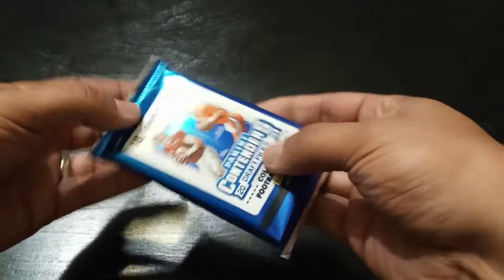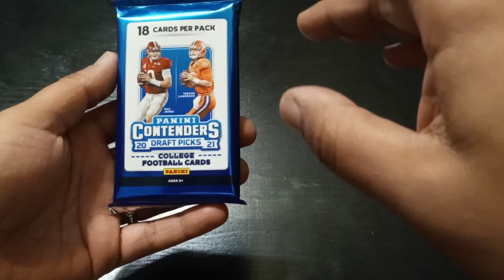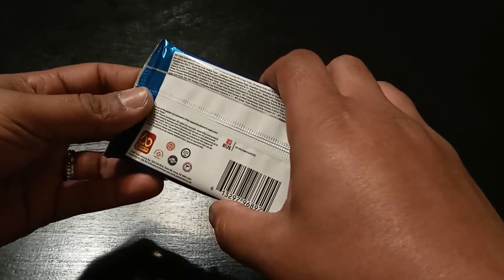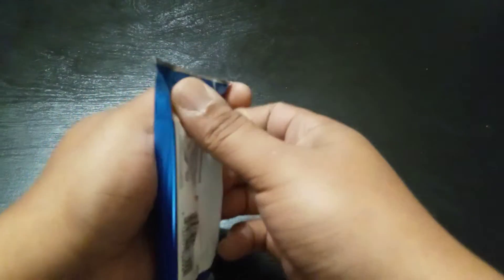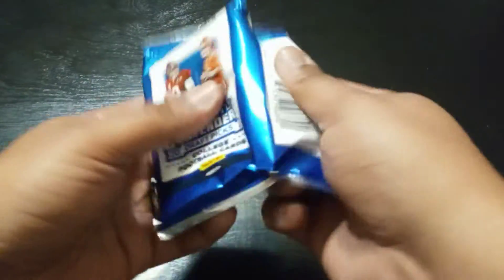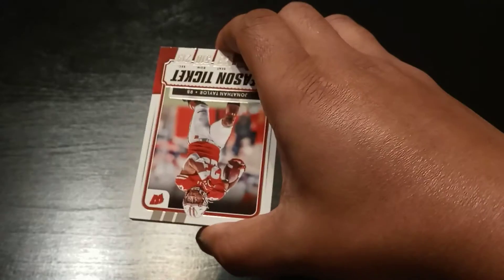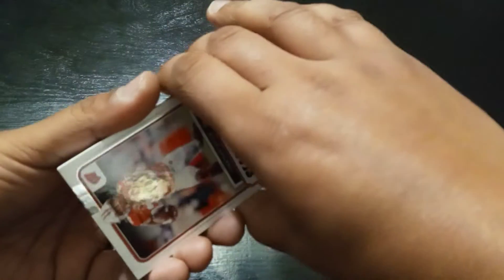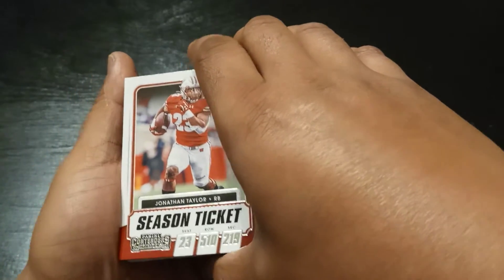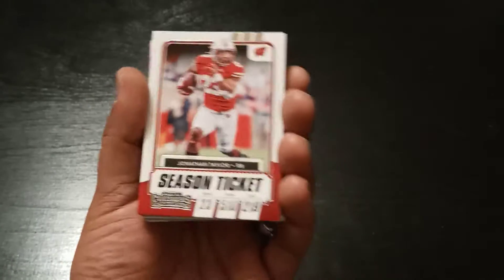We're definitely searching for autos. There's one guaranteed auto per pack, I think — don't quote me on that, but I have a pretty good feeling. So let's go ahead and jump right in. It's going to be a nice quick one for you guys. Watch this pack with me, smash the like button and subscribe before you leave. We're definitely hunting for Justin Fields. I have not pulled one Justin Fields from my Chicago Bears. I feel like today's the day — but let's see.